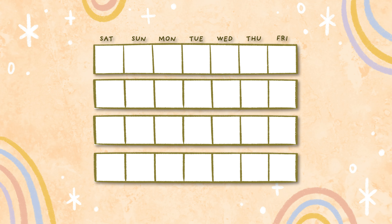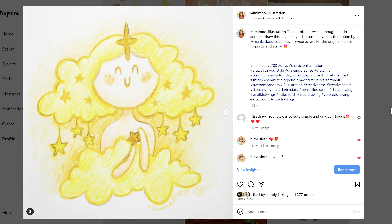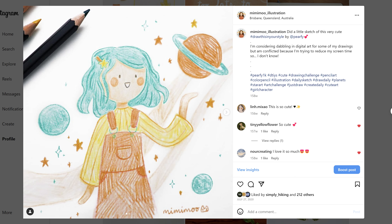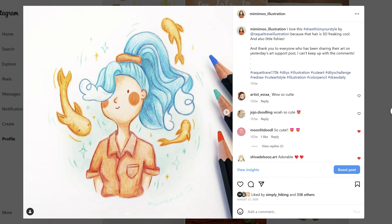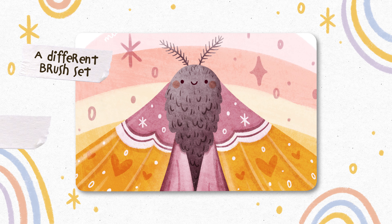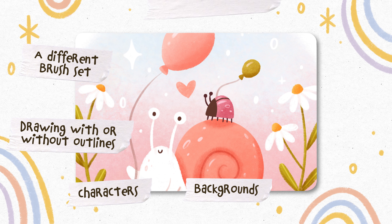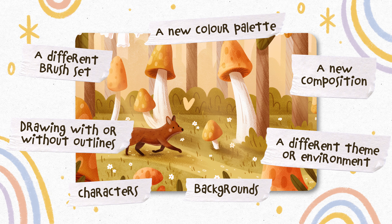It doesn't have to be all the time — you could just try something new maybe a quarter of the time and see how you go. I joined lots of drawing challenges on Instagram when I started out because they're a great way to try new things, build community, and see what everyone else has drawn. Some ideas for things to experiment with include trying a different brush set, drawing with or without outlines, characters, backgrounds, a new color palette, a composition you've never tried, or a different theme or environment.